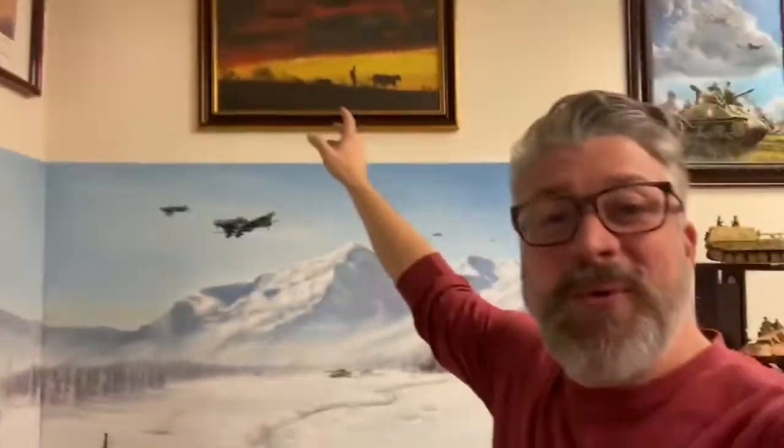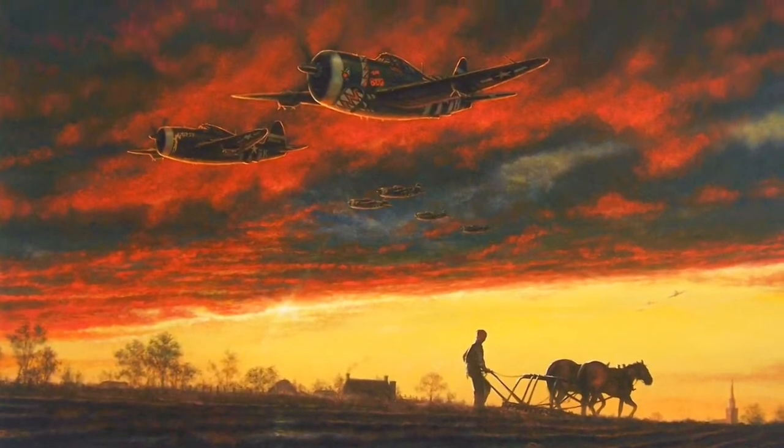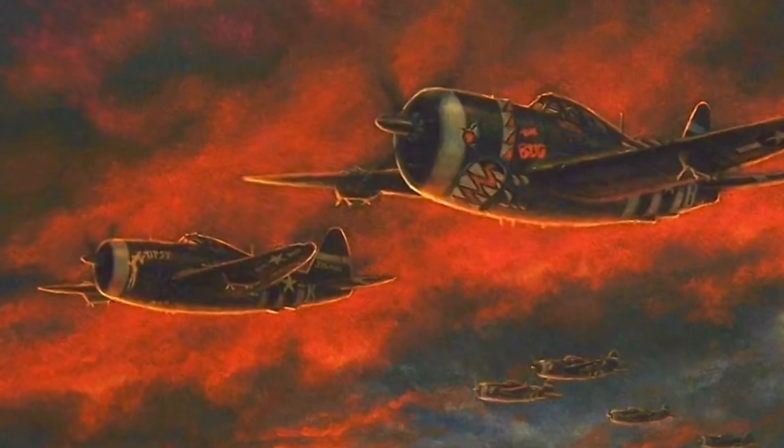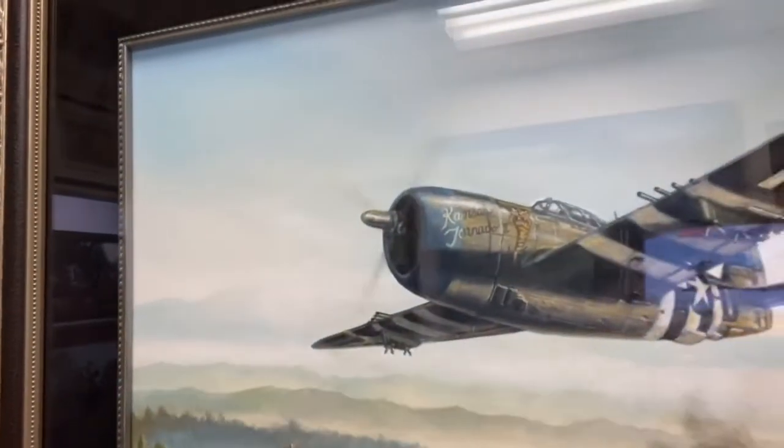He was in the 510th fighting group — they called them Jerry's Junkers, and his CO was Jenkins, so they called them Jenkins' Jerry's Junkers. When I started depicting these guys, I studied them so much that all of these paintings I've done have the original nose art from the pilots themselves. You can see here on that one — that's the Bug and Tipsy. Those are two of his fellow pilots. Here's a good example: right here we've got this strafing mission, and if you look up in here you've got the Kansas Tornado.